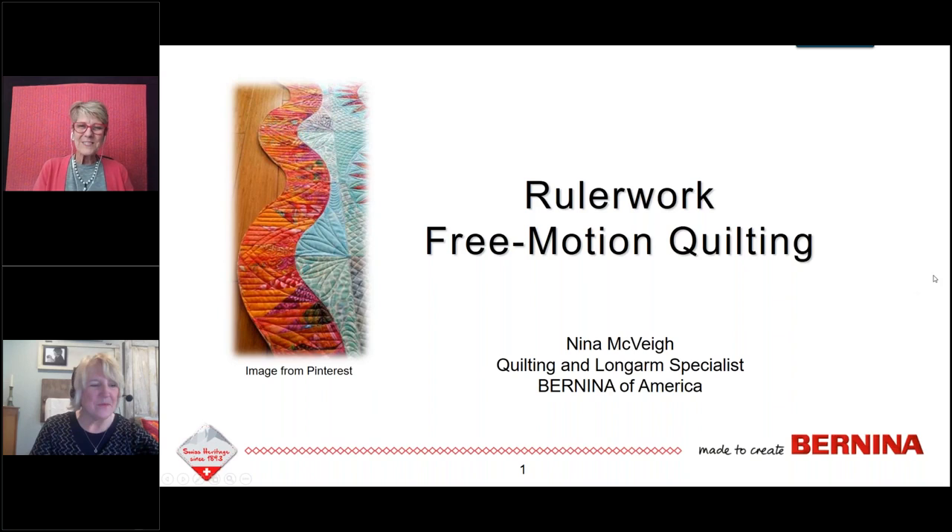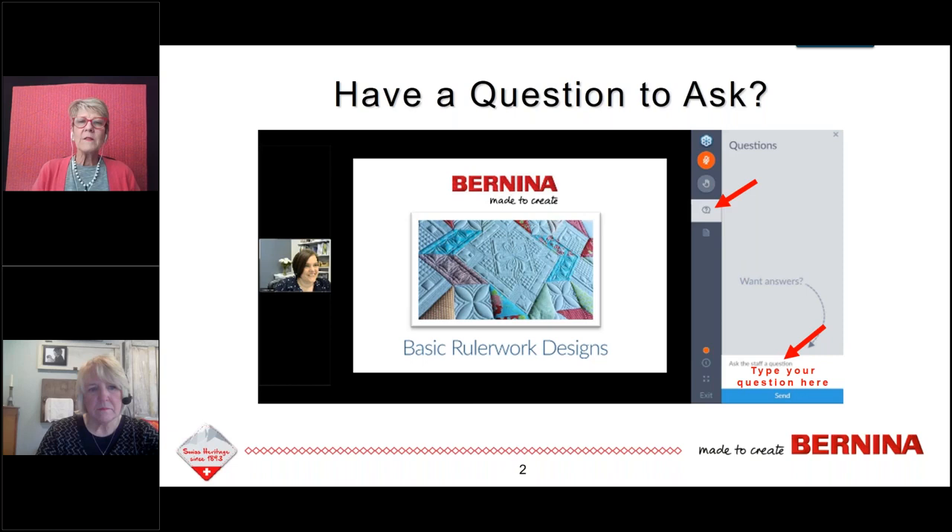Ladies and gentlemen in our virtual world, we thank you for joining us this afternoon for our presentation from Nina McVeigh. Nina has been with Bernina for quite a few years — we were young when we started — and she is an expert at free motion work, beautiful quilting, amazingly creative. If you have the opportunity to see any of her previous webinars or meet her in person, you'll never forget that experience. You might see a sidebar on the edge of your screen with drop options. Click on the question mark to ask a question. Just type your question in that bottom box — it will appear on my screen and every question will be brought up at the end to be shared with the whole group.